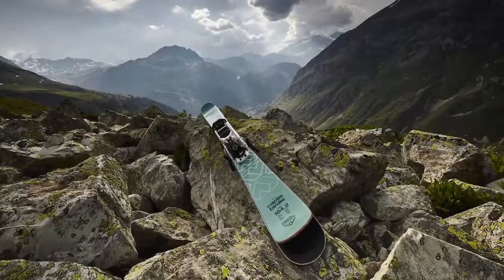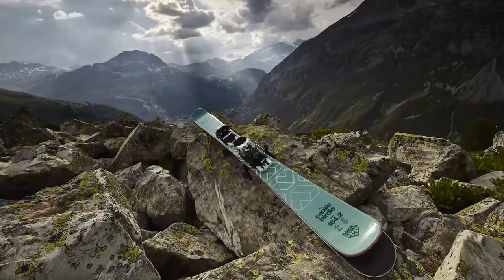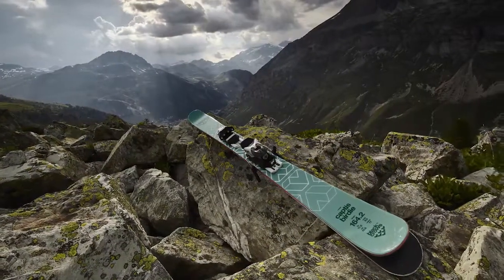If you love skiing in a resort, playing with the terrain, and you are not focused on park skiing, the Captis Birdie is a great choice for a fun ski.